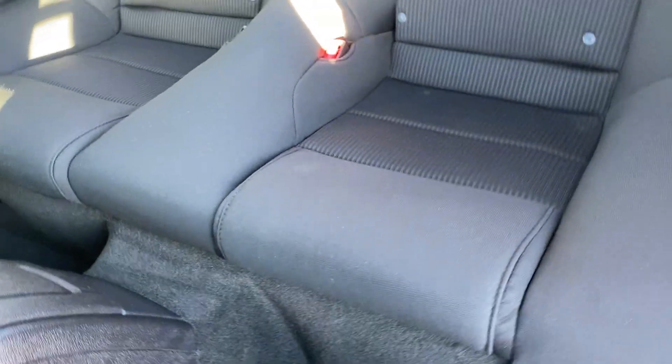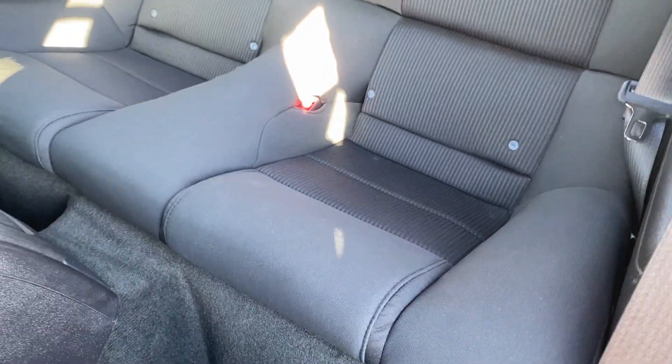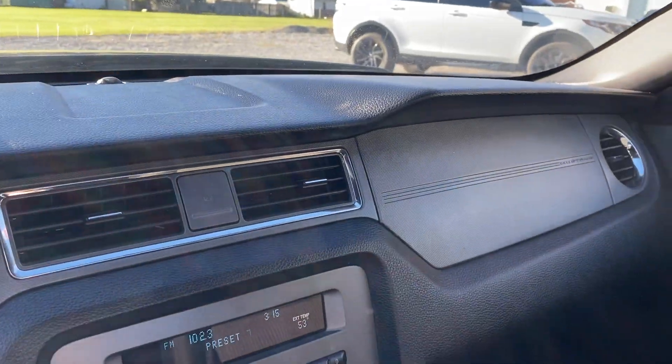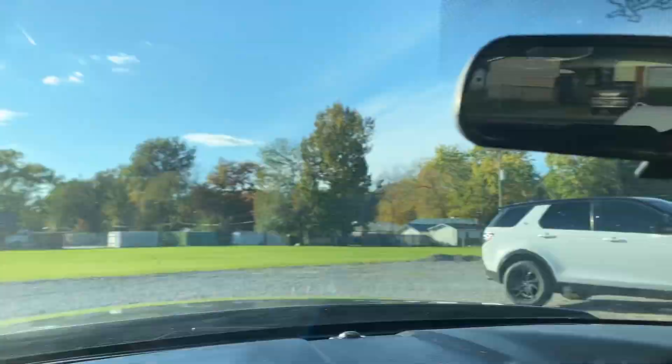The seats are in excellent condition, no rips or tears or odors in this car. They do have manual seats. The interior is in like new condition. The stereo works. Power one touch windows.